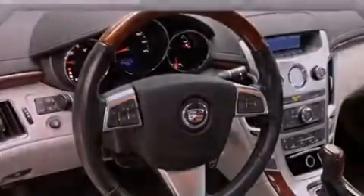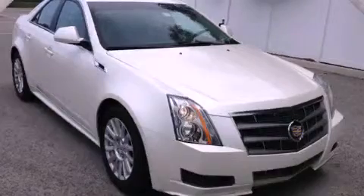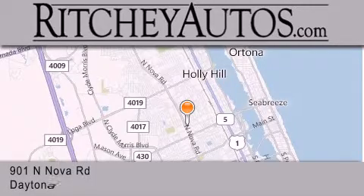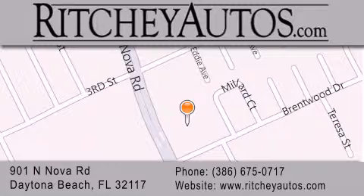This vehicle won't last long at this price. Call and arrange a test drive now. Ritchie Cadillac Pontiac Buick is located at 901 North Nova Road in Daytona Beach. Our goal is to exceed all of your expectations to ensure that you'll return for future visits.